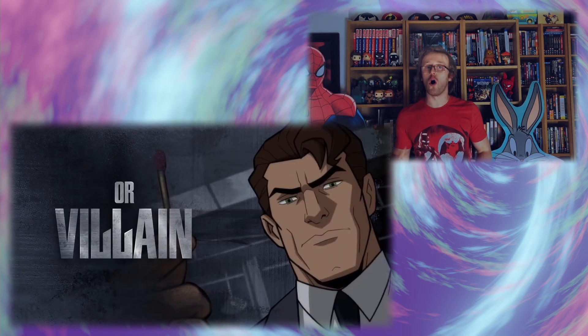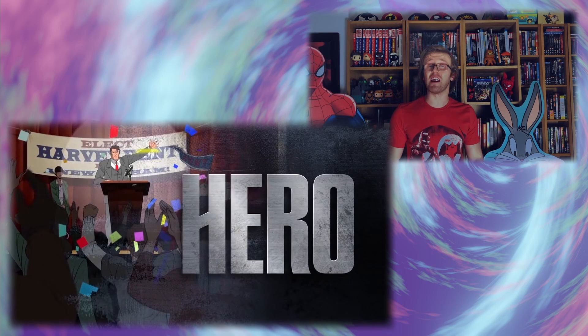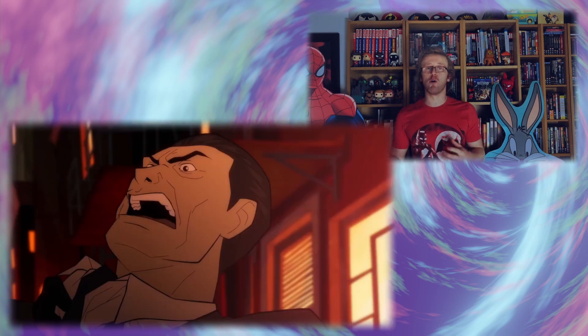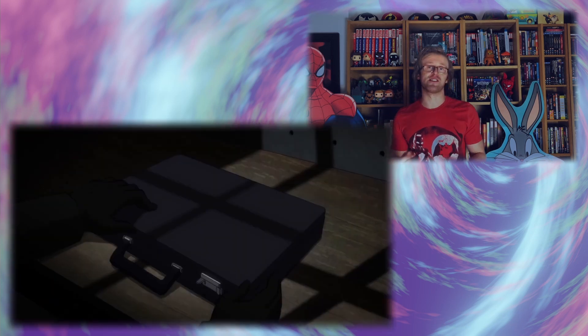The trailer begs the question of hero or villain, splicing in footage of Harvey Dent as well as Batman, as both characters in this storyline walk the edge of crossing over that line into darkness.